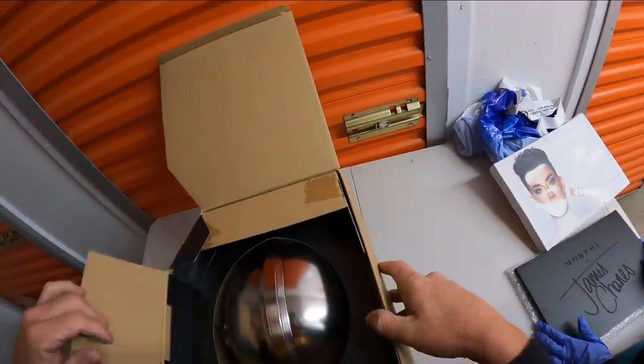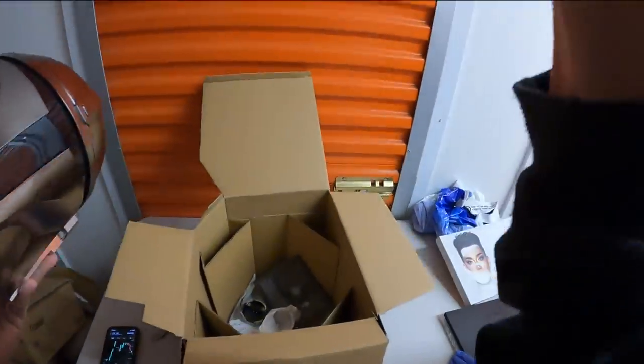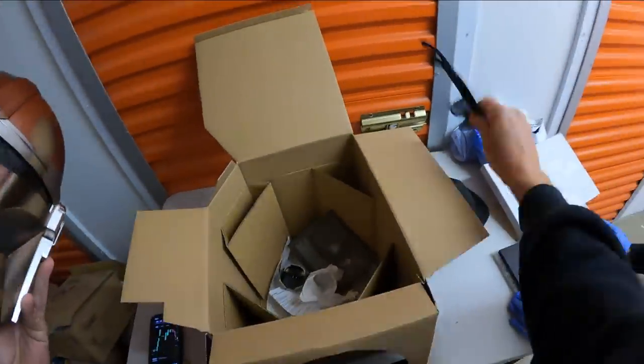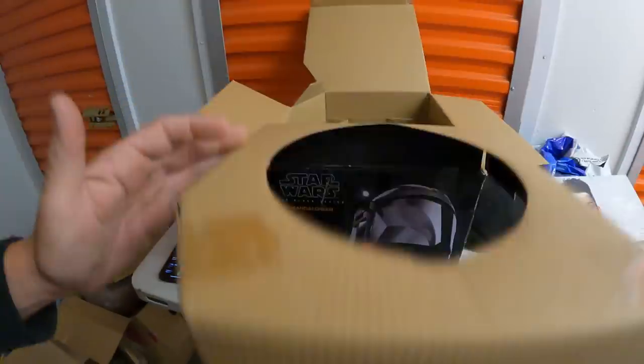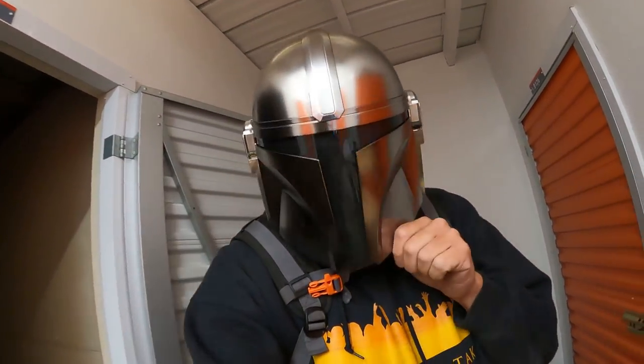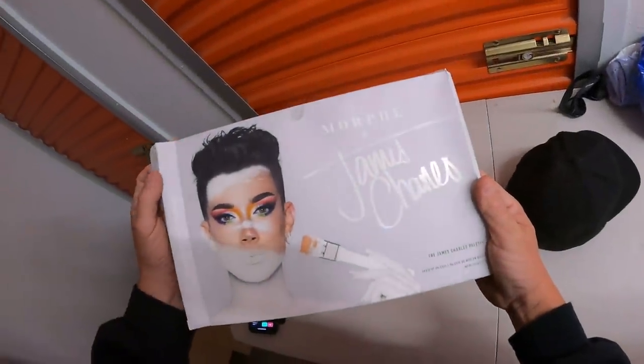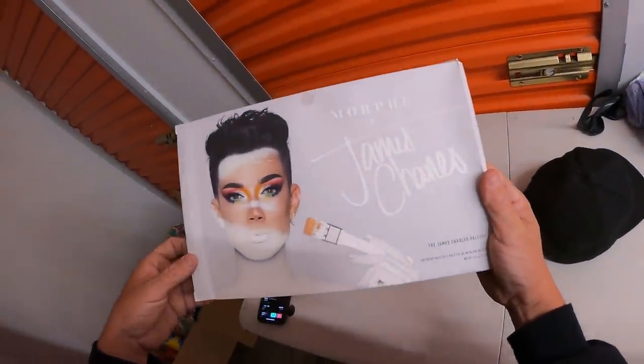I'm gonna try this on - I've been waiting my whole life to be a Mandalorian. I am your father! Wrong character, but that's very tight though. So we have Morphe - James Charles - the James Charles collection. I think I've watched this guy do makeup tutorials before, believe it or not. This stuff is good money - we'll probably put this either on eBay or our auctions.